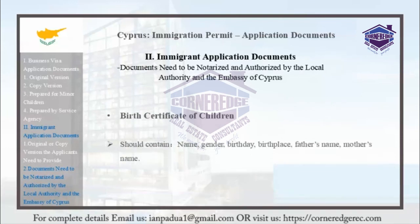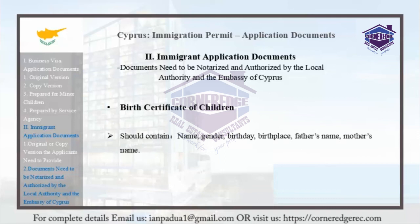Birth certificates of children should contain the child's name, gender, birthday, birthplace, father's name, and mother's name.